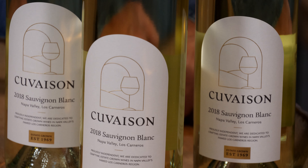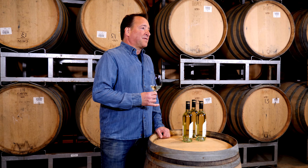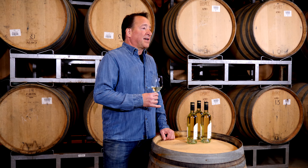The lees help to broaden and bind the wine and to give it a richer, creamier texture, although the wine does not go through any malolactic fermentation so it won't have any secondary ML characteristics.